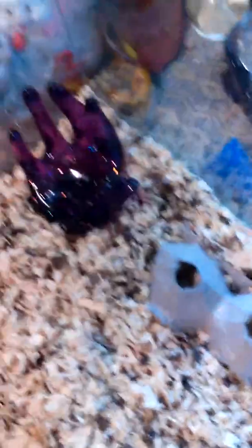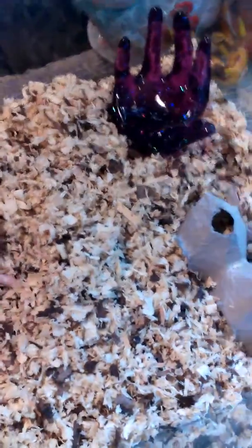I'll show you guys her tank while she's wrapping around my hand. She just has this regular Aspen and a dish for her to soak in, a house for her to hide, and this purple plastic hand that I like to set her on because she likes it.